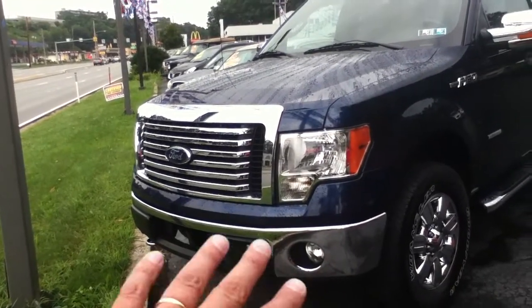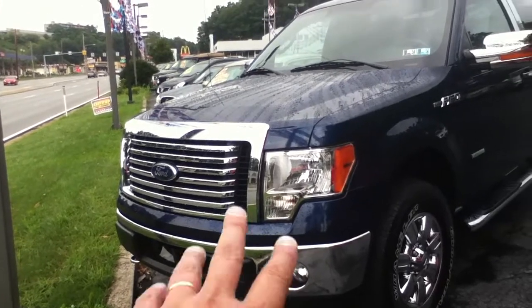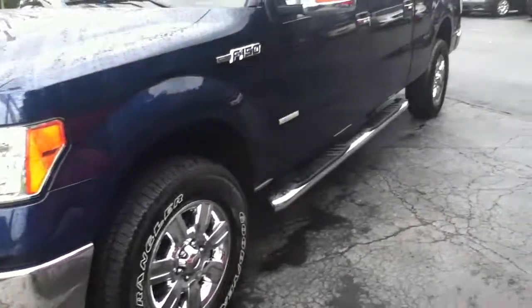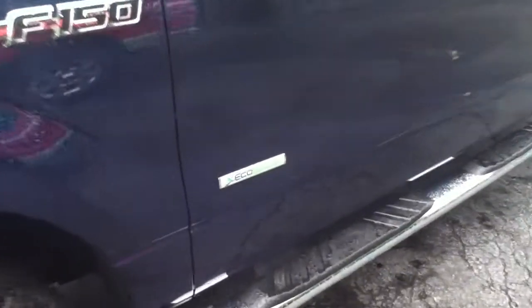Really nice looking, lots of chrome in the front. You've got tow hooks, fog lights, chrome wheels, nice chrome sidestep, and an EcoBoost engine.